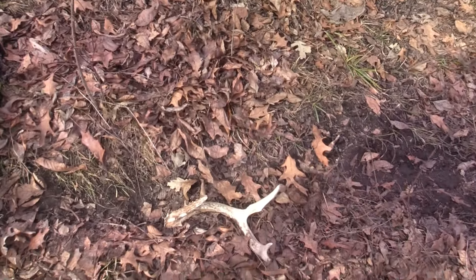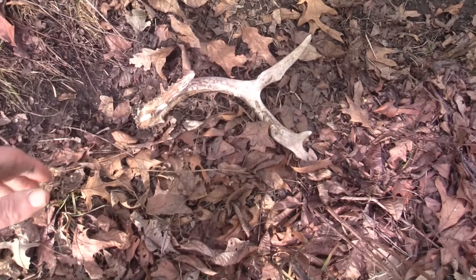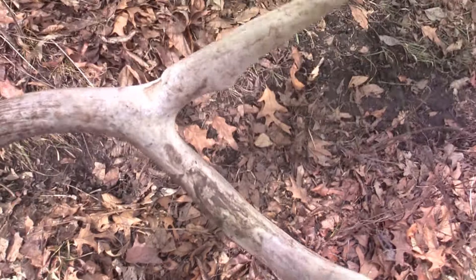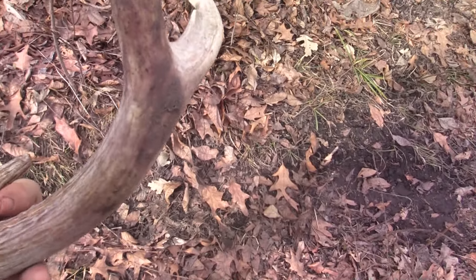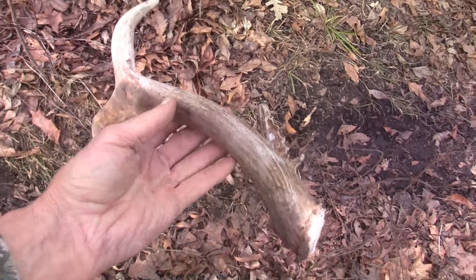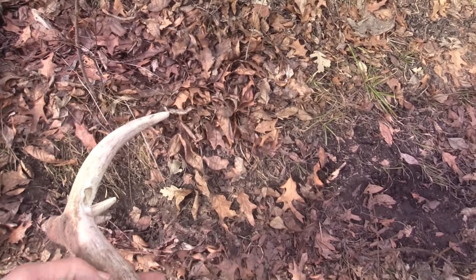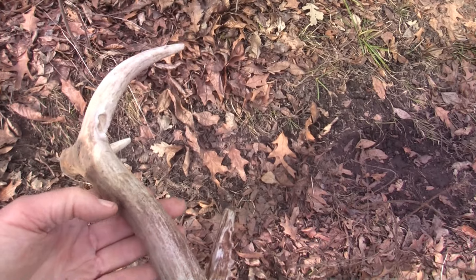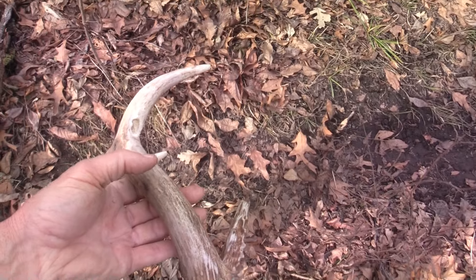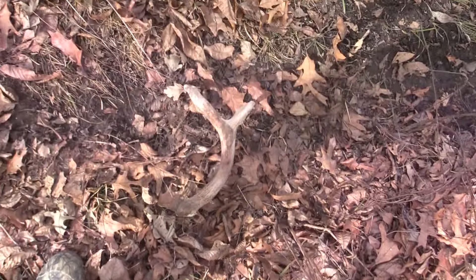It just amazes me that I've even seen it — first human hand on it. It got a little chew on it; I'm glad I got it out of here. That's a nice shed. Well, now I gotta look for the other one. I'll start circling around here, get my tape out, and start circling for the other one.